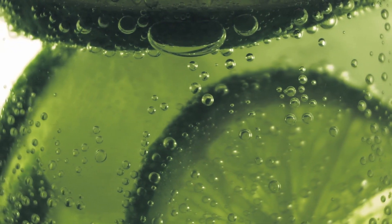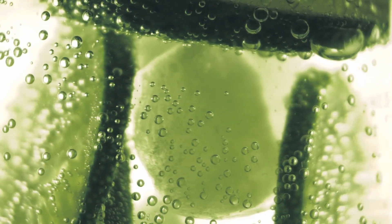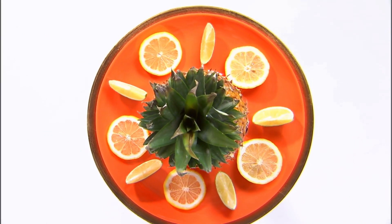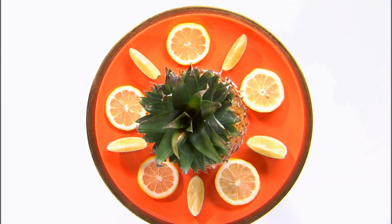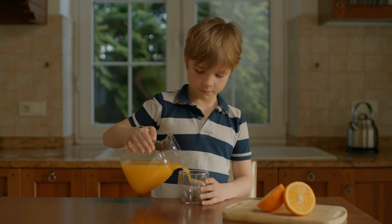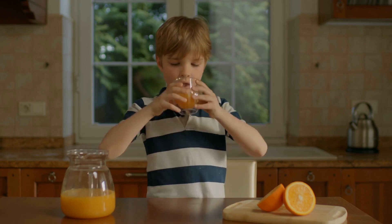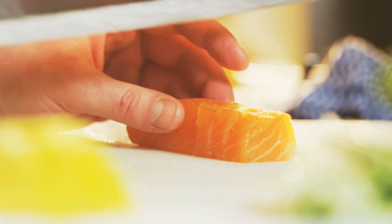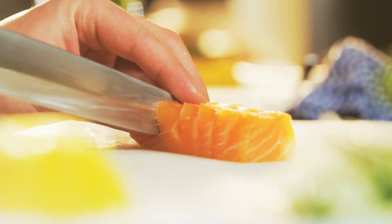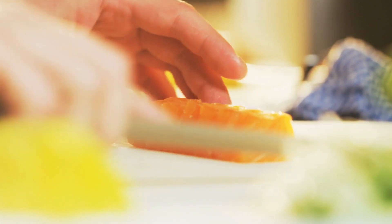Citrus fruits like oranges, grapefruits, and lemons are rich in vitamin C, a crucial nutrient for radiant skin. Vitamin C promotes collagen production, which maintains skin firmness and elasticity. Additionally, citrus fruits are rich in antioxidants that protect the skin from free radical damage. Enjoy a glass of freshly squeezed orange juice in the morning or add citrus slices to your salad to reap the skin benefits.